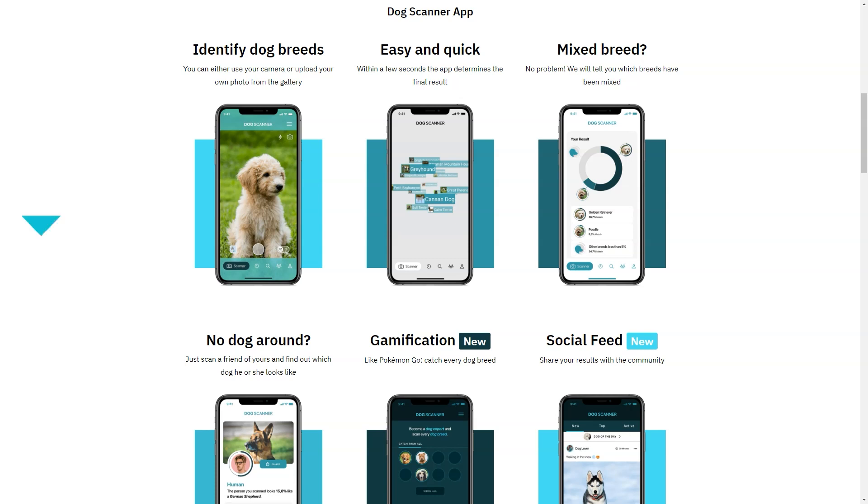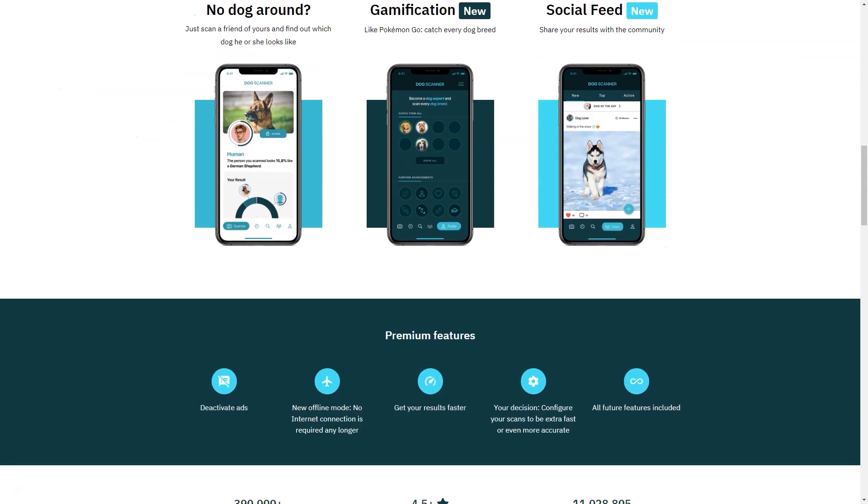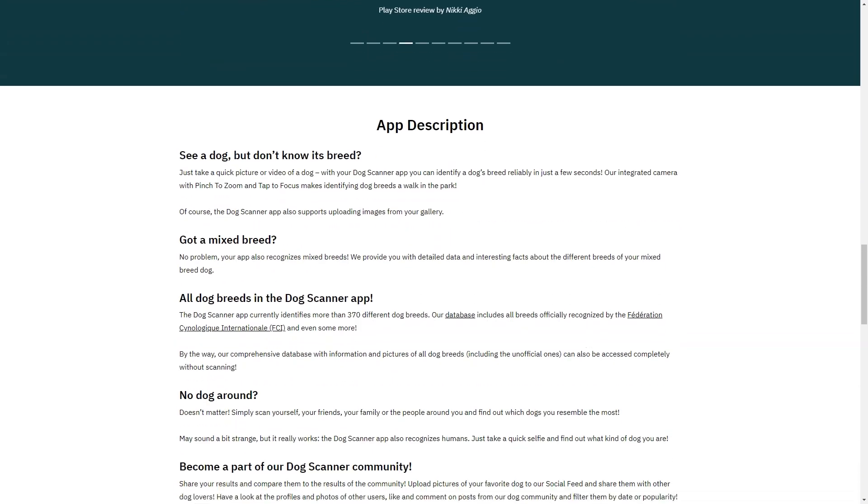The Horse Scanner is a new addition to the product portfolio and is expected to receive just as much love as the other two. Swallow's ultimate goal is to achieve universal recognition of animals and increase knowledge about global biodiversity. That's why it has partnered with Snapchat, so users can now identify dog breeds directly from the Snapchat camera. So far, the feedback from users has been overwhelmingly positive — they love the app's accuracy and ease of use.